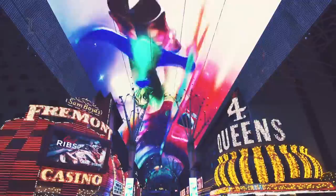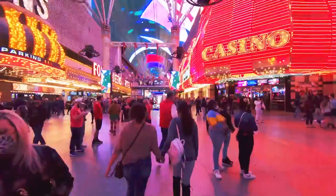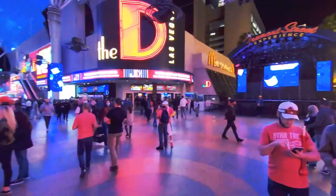For those thinking downtown may not give you a fun and thrilling experience, think twice. Fremont Street is where gambling began, and is also home to some of the city's biggest attractions, including the Fremont Street Experience.